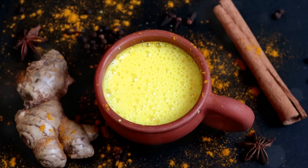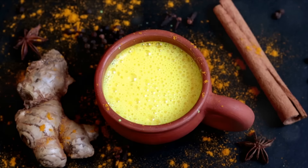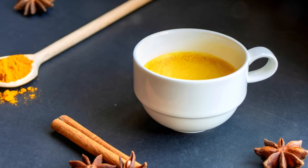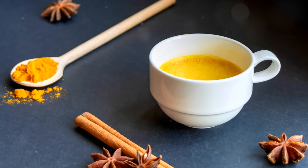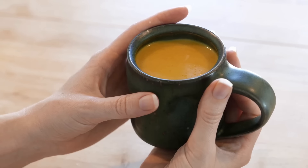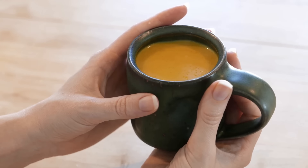Now let's get brewing. Begin by heating a cup of coconut milk on the stove — you don't want it boiling, just warm enough for our next step. Then add half a teaspoon of turmeric and a pinch of black pepper to the milk. Stir it well until the mixture takes on a beautiful golden hue. And voila — your golden elixir is ready. Just pour it into your favorite mug and enjoy.